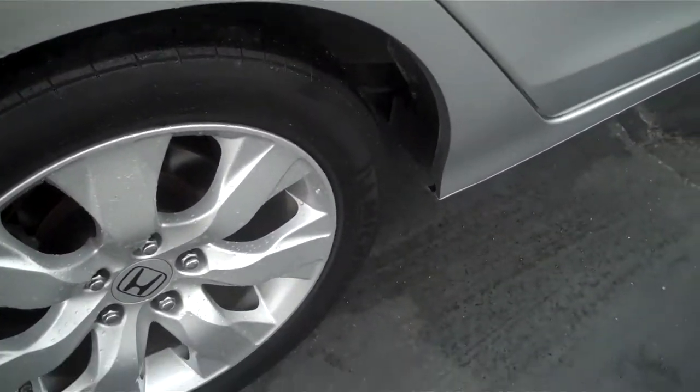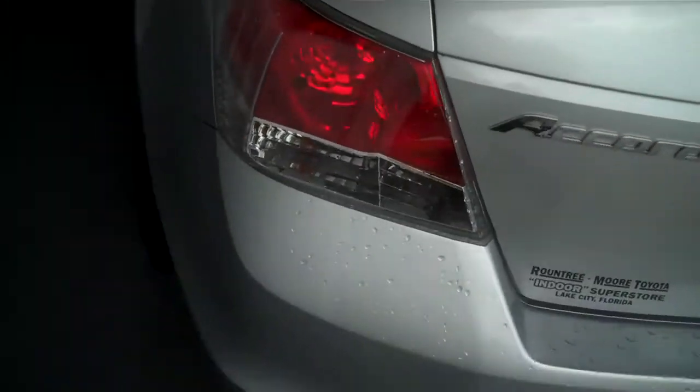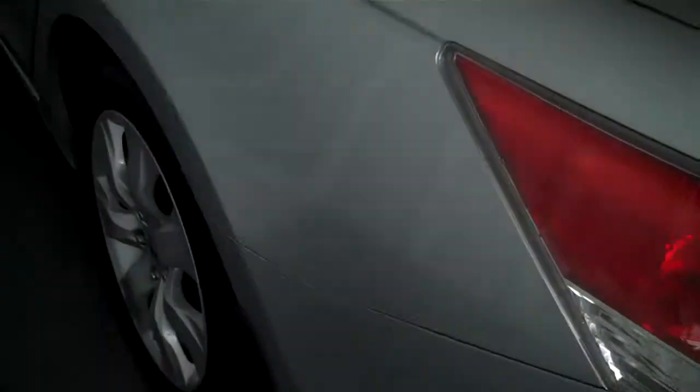The tires are in great shape. This body style is kind of a newer addition to the Accord family — it's very cool actually. It has a nice luxury look to it, almost kind of like an Acura.